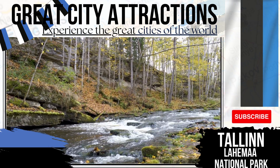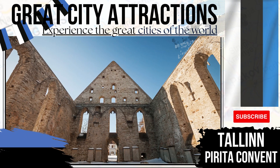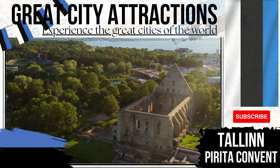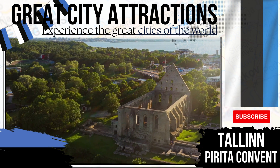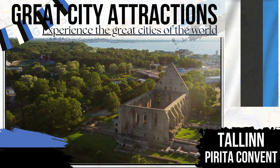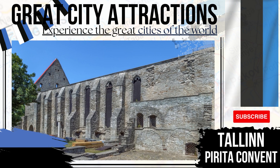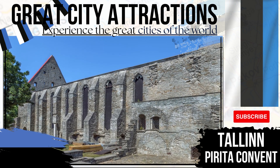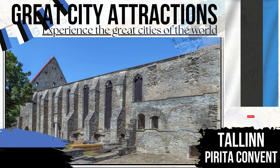Perita Convent. A 15th century monastery. Today the convent of Perita lies in ruin. An order of monks and nuns once resided and thrived here, with the monastery being one of the largest in the area. Protestant Reformation meant the monastery fell out of favour in the 16th century, with troops under Ivan the Terrible moving against the monastery in 1577.